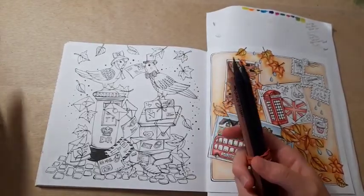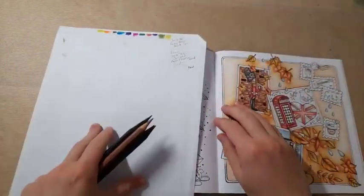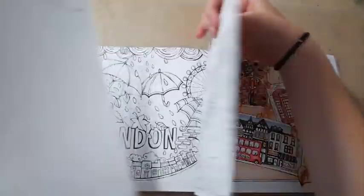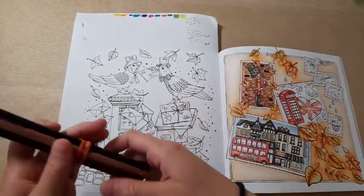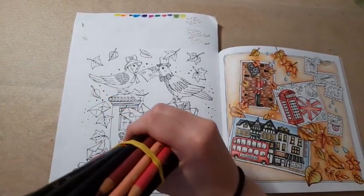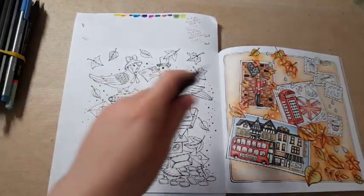I'm filming this video in advance before the video goes live. I actually only filmed my What's in My Colouring Bag video a couple of days ago, so I'm hoping to continue with that. That is now on my channel. Let me just grab the colour that I need and then I can start chatting, otherwise I'm not going to be able to concentrate.